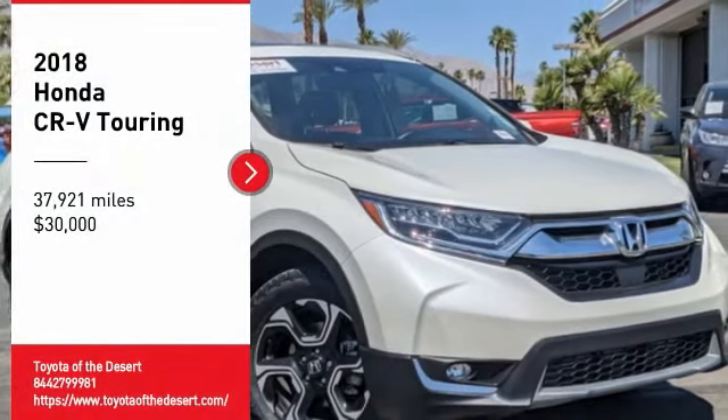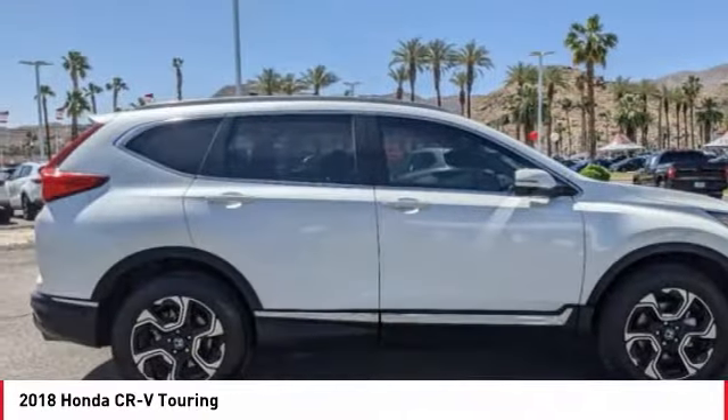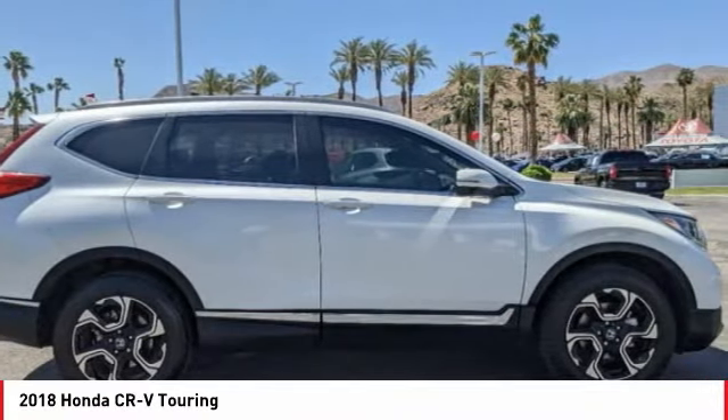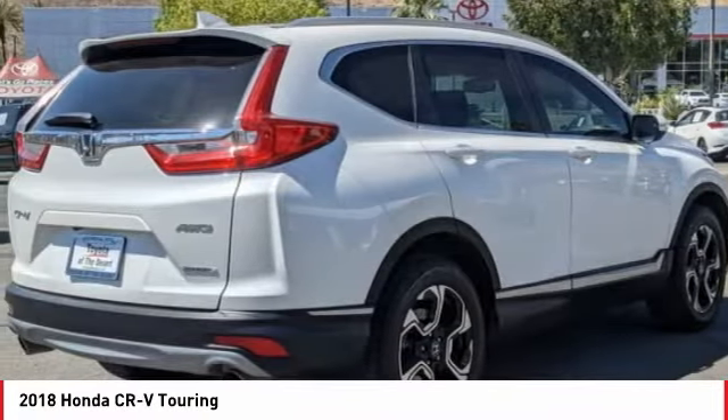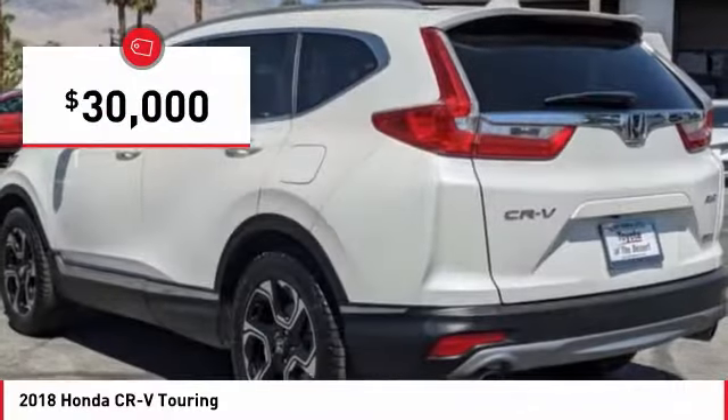Take a ride in the 2018 CR-V — a top recommended vehicle because of its car-like driving manners, good value, cool technology, and comfy interior, and is priced below $30,000.